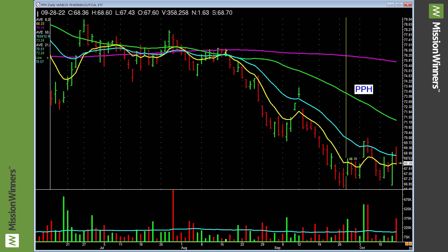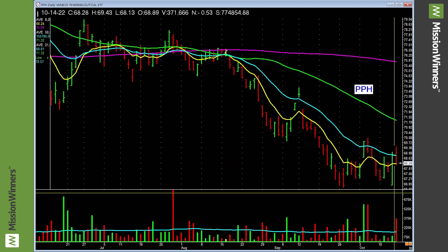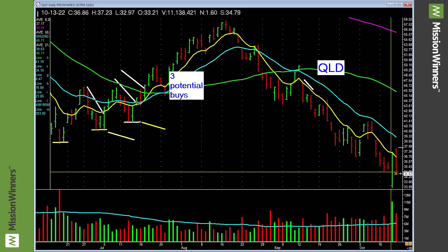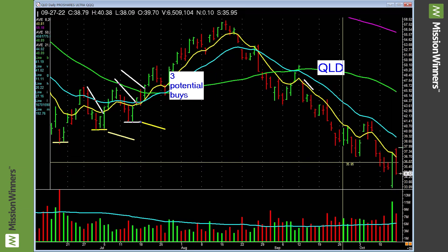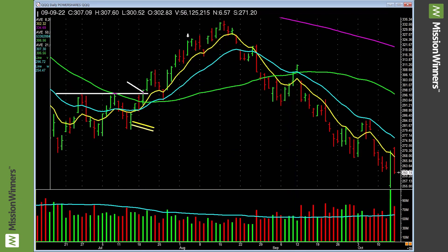Pharmaceuticals — just chopping around, not a lot of power. It fell on pretty heavy volume. Be careful with pharmaceuticals. QLD lifted up on a pretty good drop-and-reverse on Thursday, gave quite a bit back on Friday, chopping around right now. But eventually it will lead to a basing pattern of some sort — maybe a higher low setup and take off. Mission Winners will be ready.